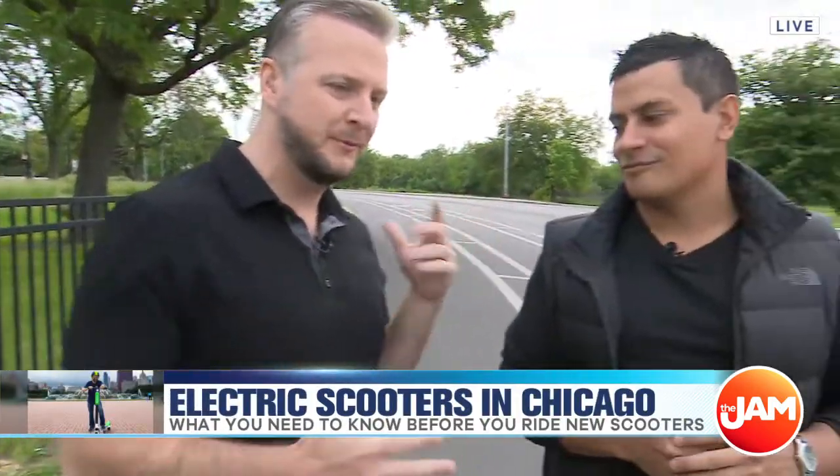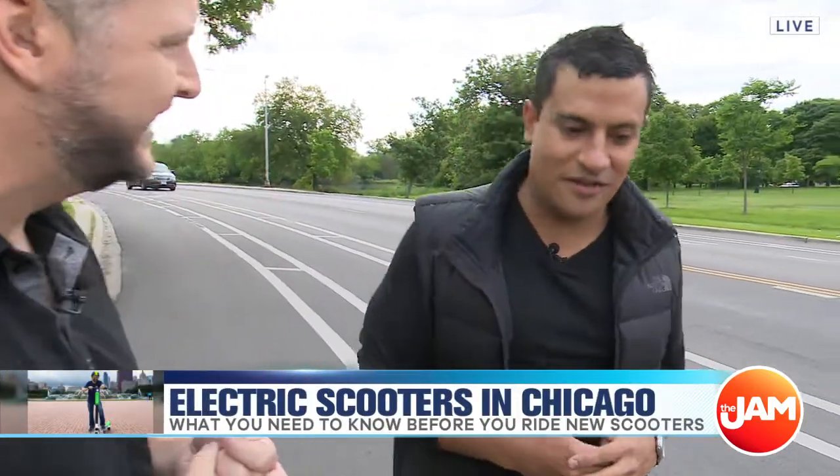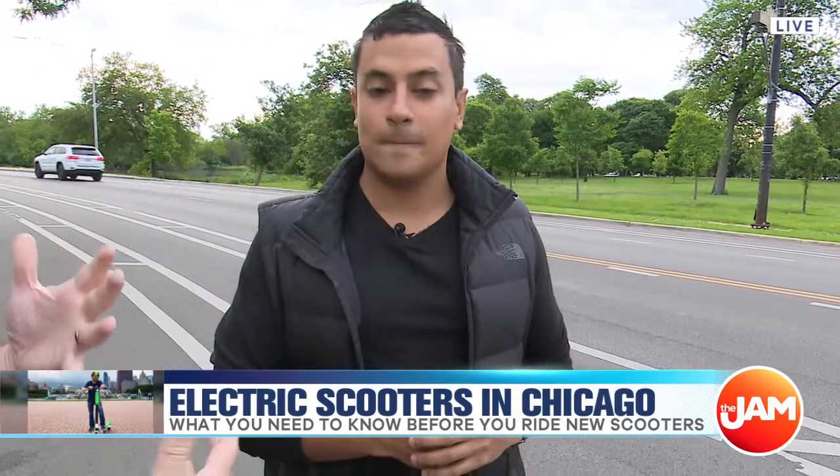These scooters have some people super excited, some people a little bit worried too. Here to break it down is Nico from Lime scooters. Thanks for coming on today. Yeah, absolutely, thanks for having me. So this starts on Saturday — 2,500 scooters through 10 different vendors. Walk us through what people can expect.